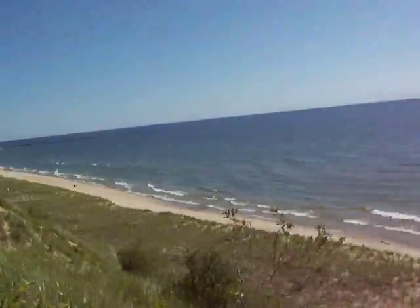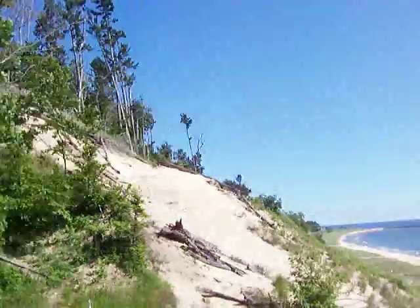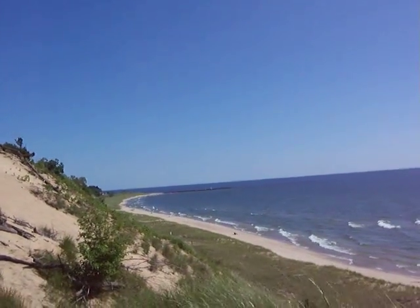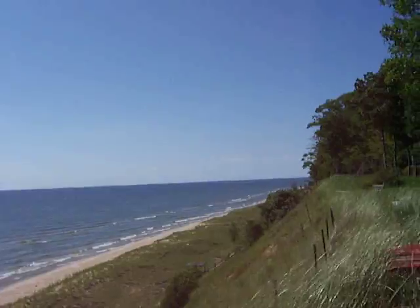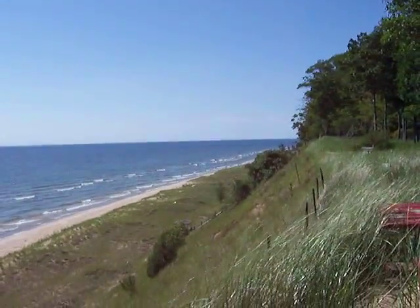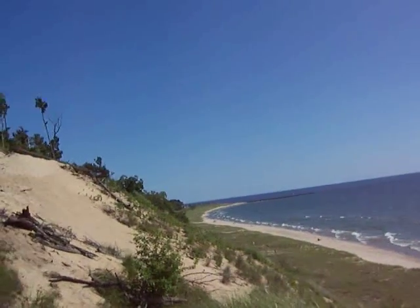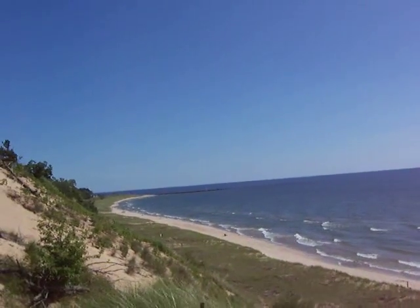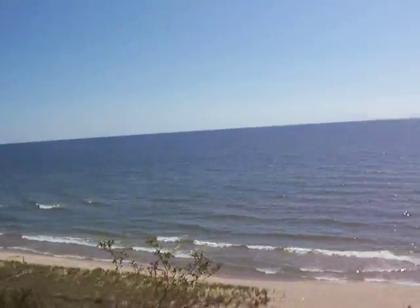This is the same lakefront you'll see all the way from the southern tip of Michigan all the way north — we're looking north to Mackinaw City. Except here we're very close, easy driving distance from Grand Rapids, Detroit, Chicago, and Indianapolis.